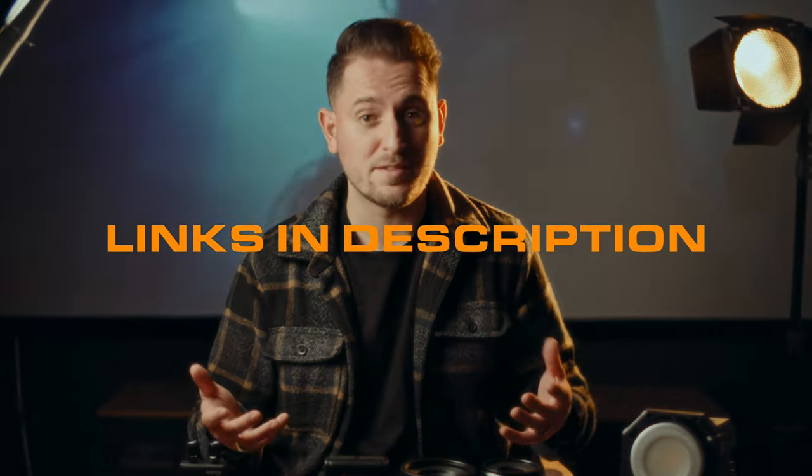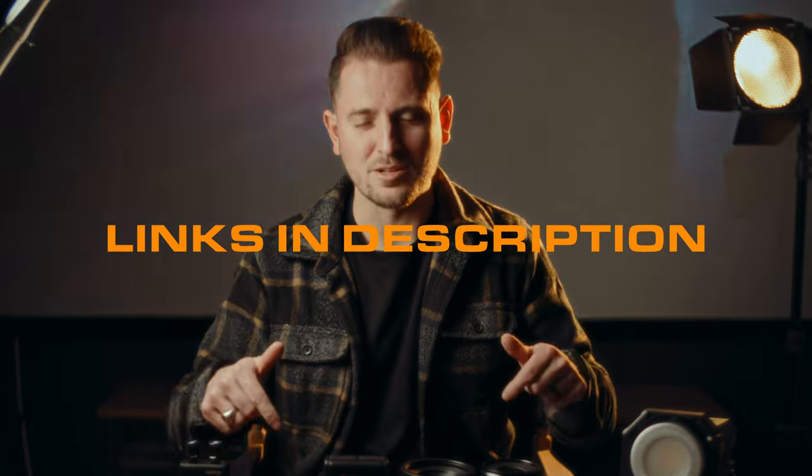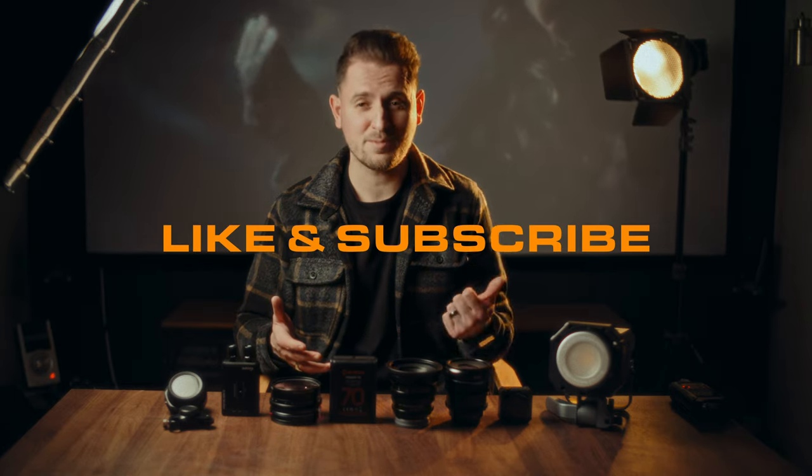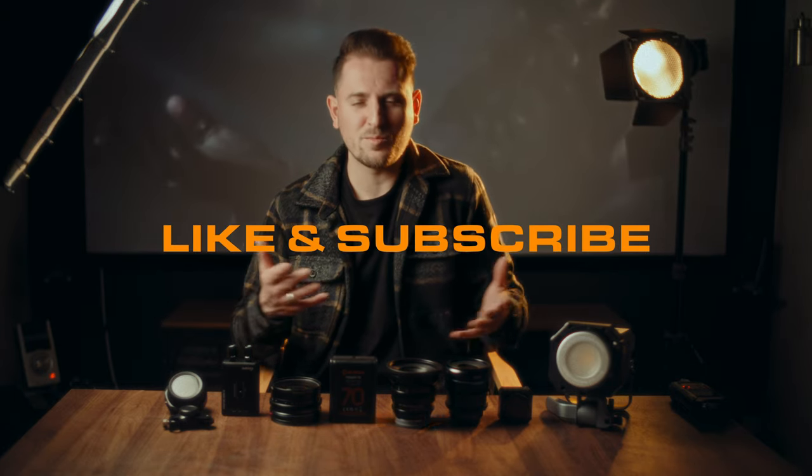Alright, well that is all of the filmmaking gear from 2023 that really helped improve my videos going into 2024. Everything we talked about here today is linked down below, so make sure to check everything out. As always, thank you so much for watching. If you liked what you saw here today, don't forget to subscribe and hit that like button. And if you want to see more like this, you can click on either side of my face right over here. Anyway, I'll catch you next time — ciao for now.